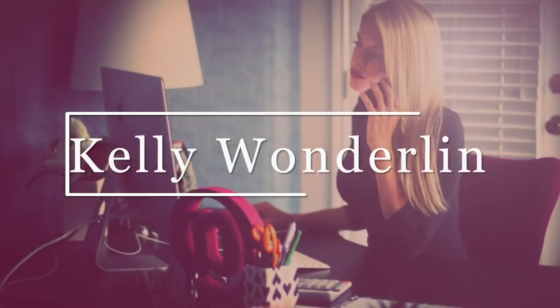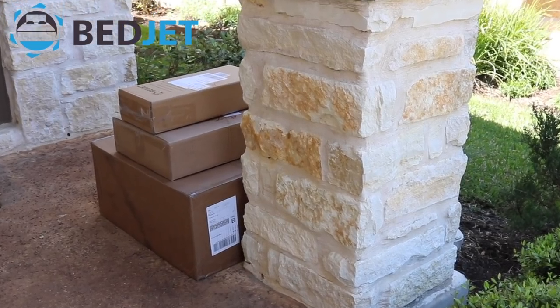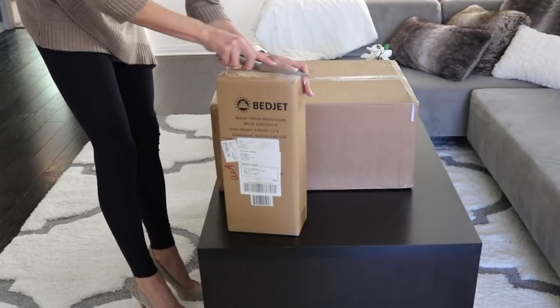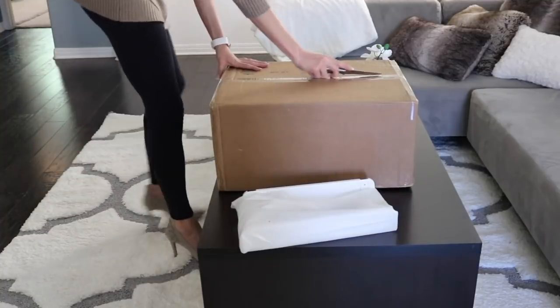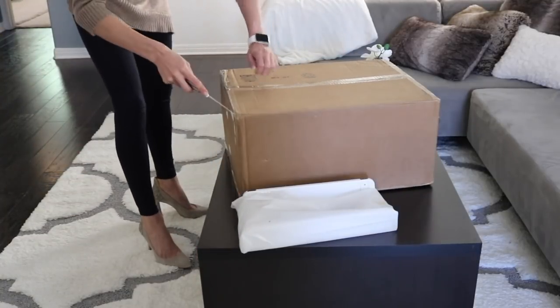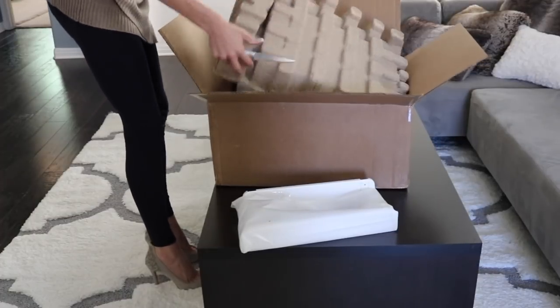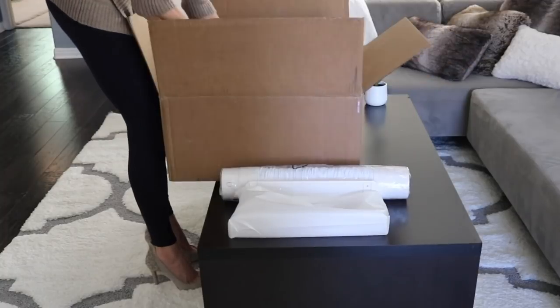Sleeping just got better with this awesome tech. BedJet is the world's first ultra-rapid cooling or heating device for beds. Most people seek out BedJet as a cooling solution. With BedJet, you can lower your air conditioning cost in the summer months, as it works best in bedrooms 78 degrees Fahrenheit and cooler.